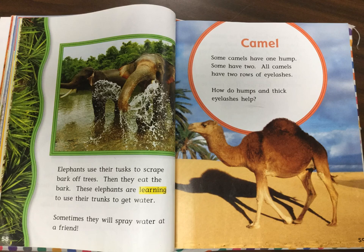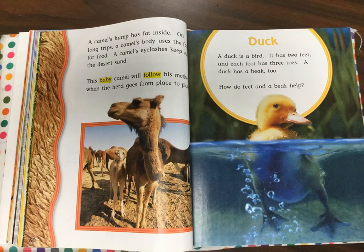Camel. Some camels have one hump. Some have two. All camels have two rows of eyelashes. How do humps and thick eyelashes help? A camel's hump has fat inside. On long trips, a camel's body uses the fat for food. A camel's eyelashes keep out the desert sand. This baby camel will follow his mother when the herd goes from place to place.